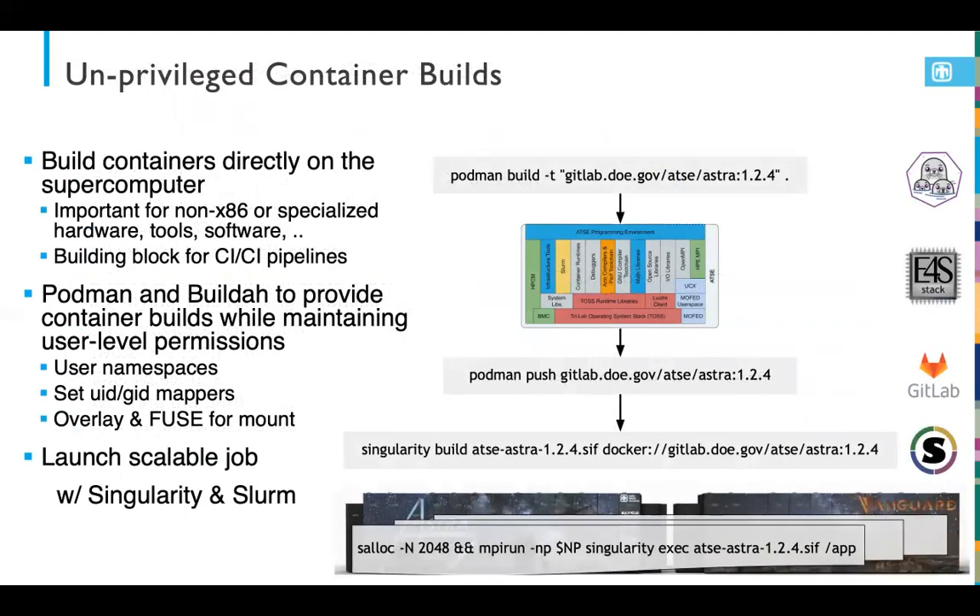Another focus recently is unprivileged container builds. The ability to build directly on a login node or compute node of a supercomputer is a critical new feature for us. Many of these systems — pre-exascale or exascale — are not going to be CPU-only x86 platforms; they'll be more diverse, and we need to support building containers directly on those systems.